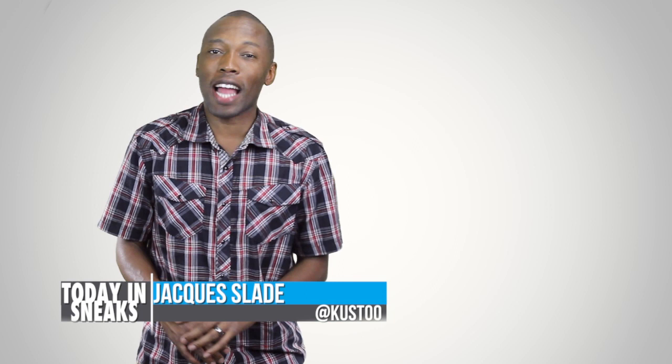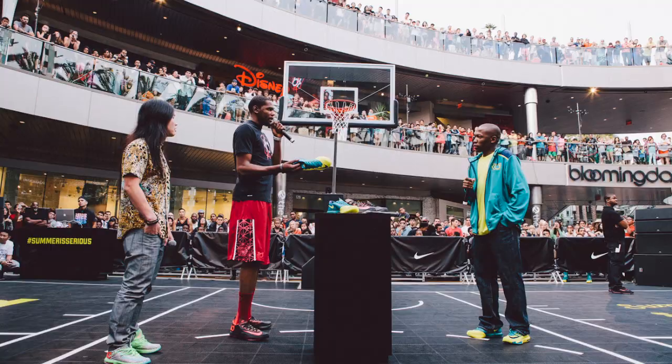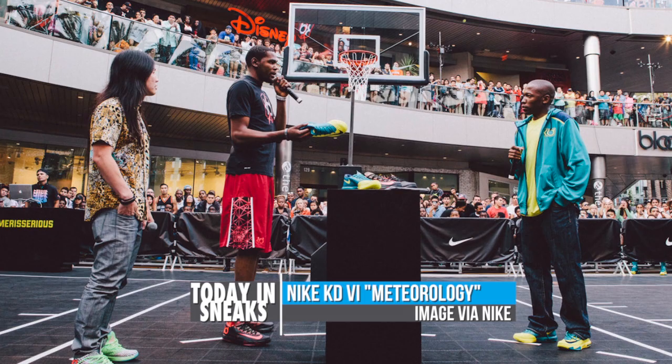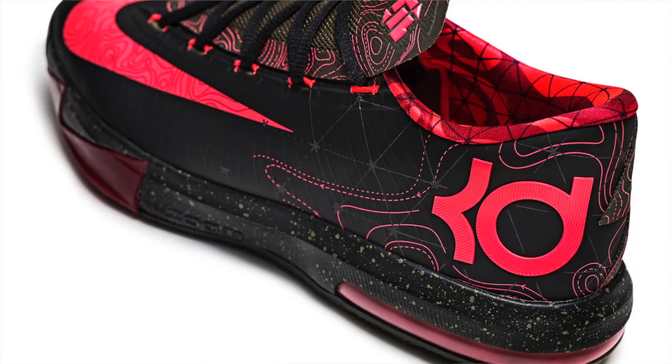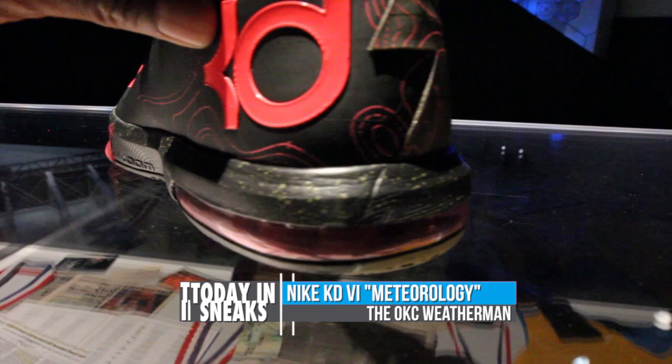First off, today Nike kicked off some news about the KD6. This weekend, I actually had the chance to host Kevin Durant at Nike Santa Monica, and while he was there, Nike actually did an early release of the KD6 Meteorology. The shoe is based on Kevin's fallback plan to be a weatherman and it features doctor weather patterns over the upper. I actually reviewed the shoe back at the launch in D.C., and you can click here if you want to check that out.